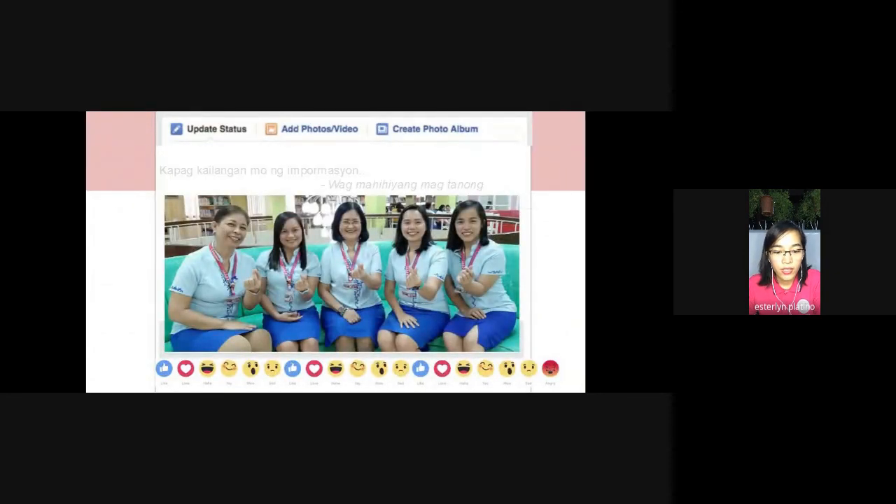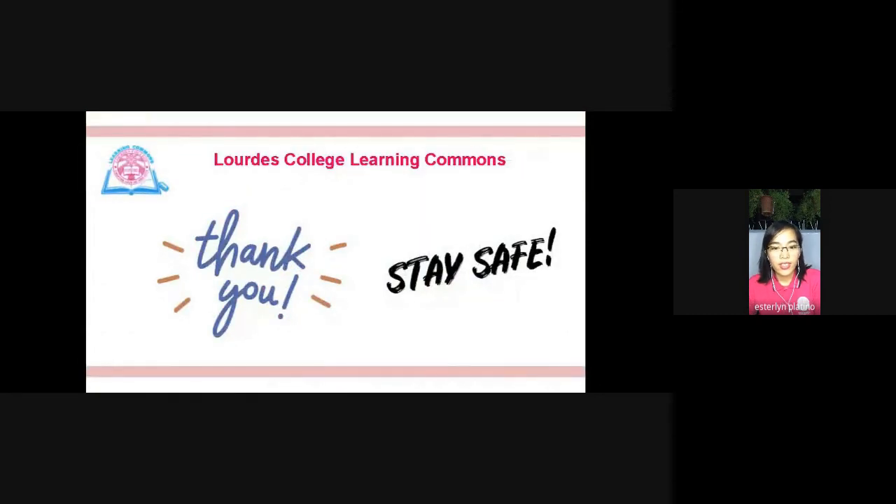This is us from the Learning Commons saying: 'Kapag kailangan mo ng impormasyon, huwag mahihiyang tumawag.' Thank you and stay safe.